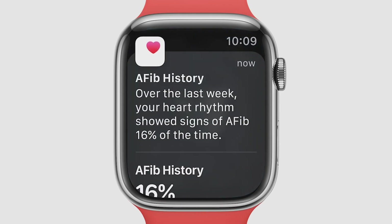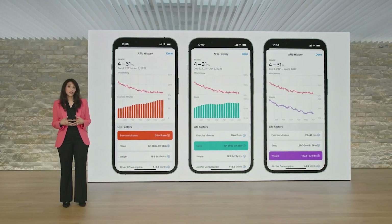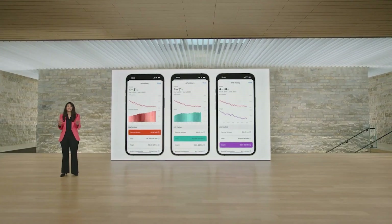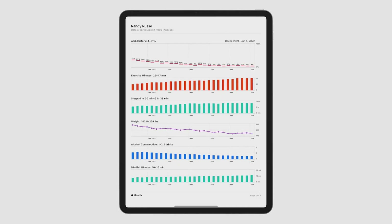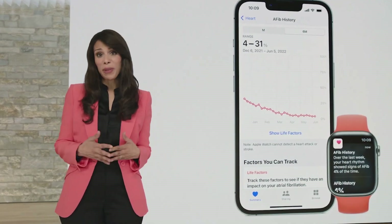watchOS 9 can now track the amount of time your heart shows signs of this rhythm with AFib History. In the Health app, you can manage lifestyle factors that may influence the amount of time you spend in AFib, like exercise, sleep, and weight. AFib History even helps you identify the time of day or week when your AFib is most frequent. You can also share a PDF with your doctor to facilitate richer conversations. AFib History is a first-of-its-kind feature that uniquely provides insights into your AFib over the long term. We expect to receive FDA clearance for AFib History soon.